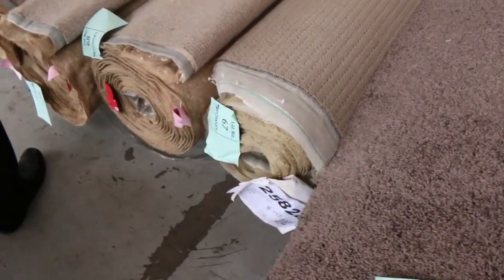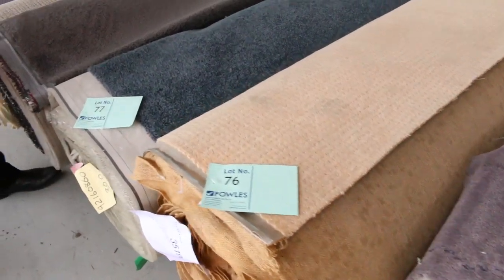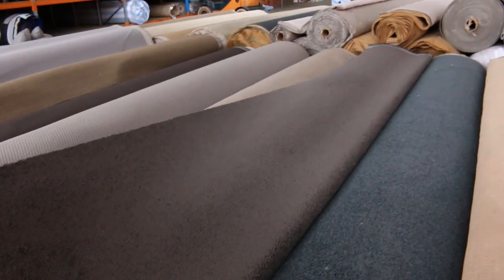Plenty of roll sizes to get through here. Lots of the chunky twist piles, some bigger rolls also. Got some nice grey here — lot number 78 — so this is quite early on. It's a 30-metre roll, a nice grey twist pile. It'll probably sell for around about $30 to $40 a metre.